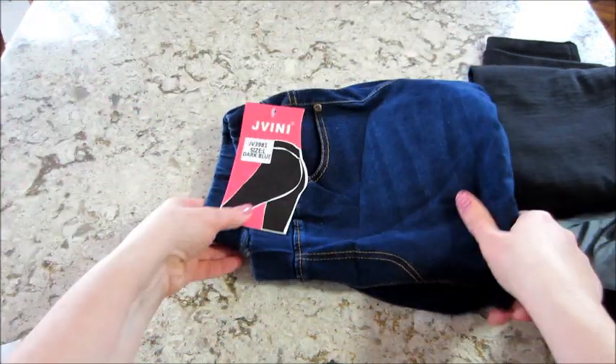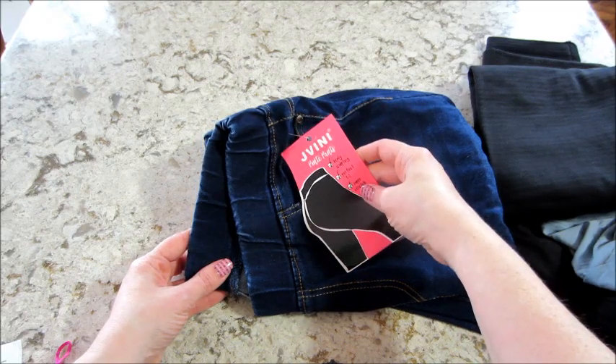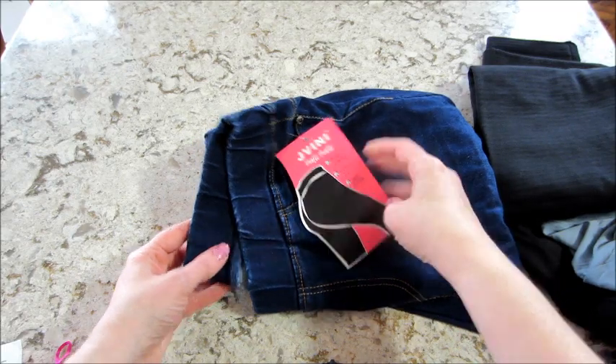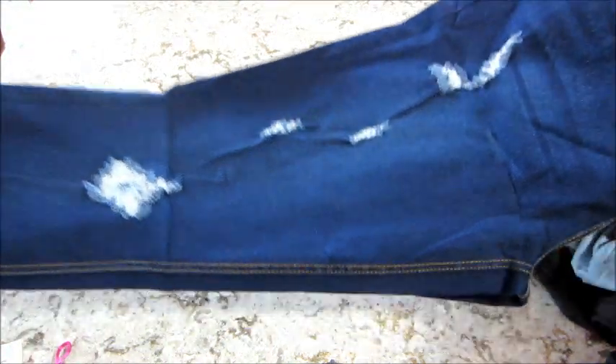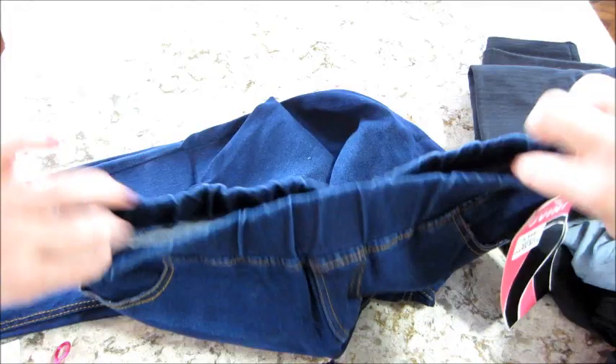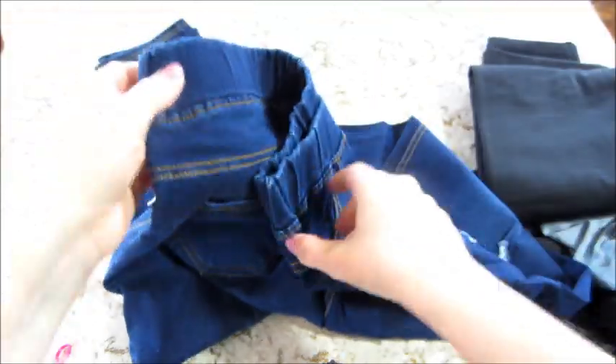Next we have leggings in dark blue — body sculpting, perfect fit. I got a pair like this last month that had distressed rips and stuff. I like that, and the waistband, and it has pockets on the back — very cute.